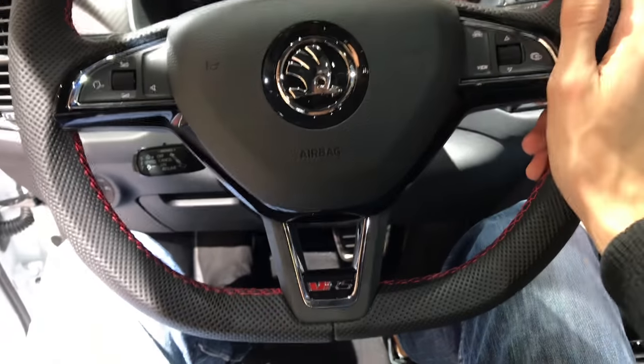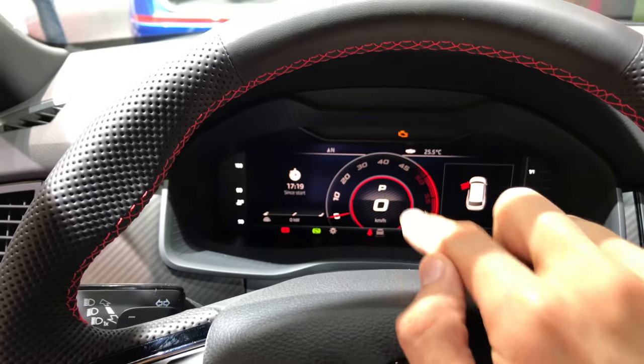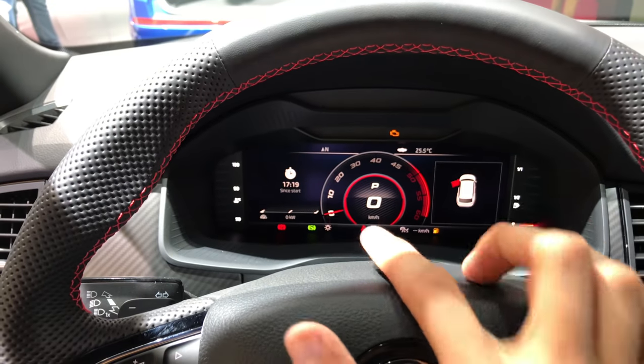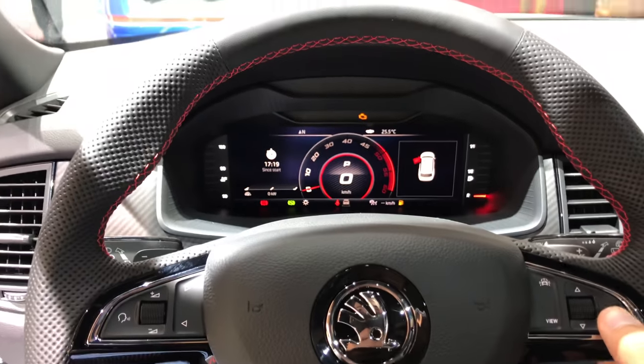The seats really feel nice. Of course the sports wheel is classic Skoda, and now we have the digital cockpit. This RS version has something like an Audi or Mercedes-like middle part, different from the standard Skoda car.